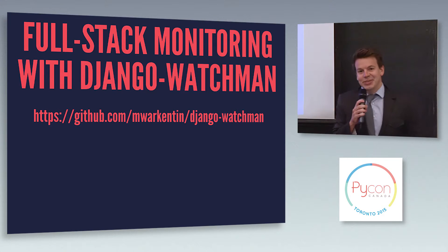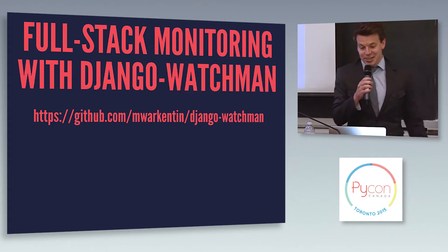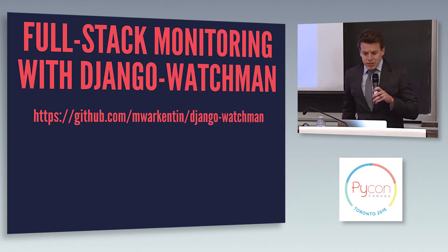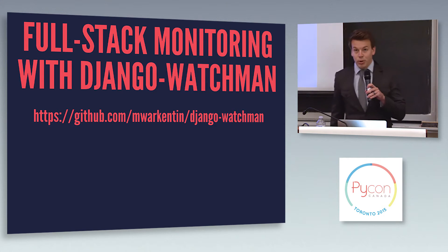Good afternoon. Hopefully everything continues to work with these slides. I'm just here to talk with you quickly about how you can improve your Django application monitoring with an open-source project I wrote. It's called Django Watchmen.